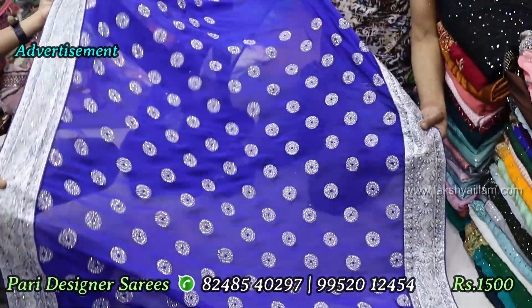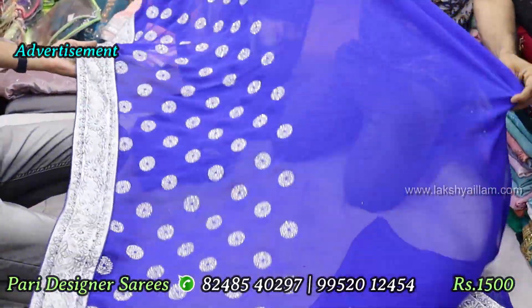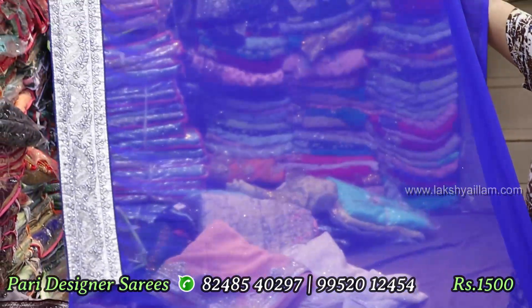Full heavy bridal saree. This saree is 3,500 MRP. This is a collection of 1,500. There is a small model at Mooli Street, number 14, pre-designer sari. All shipping is available.